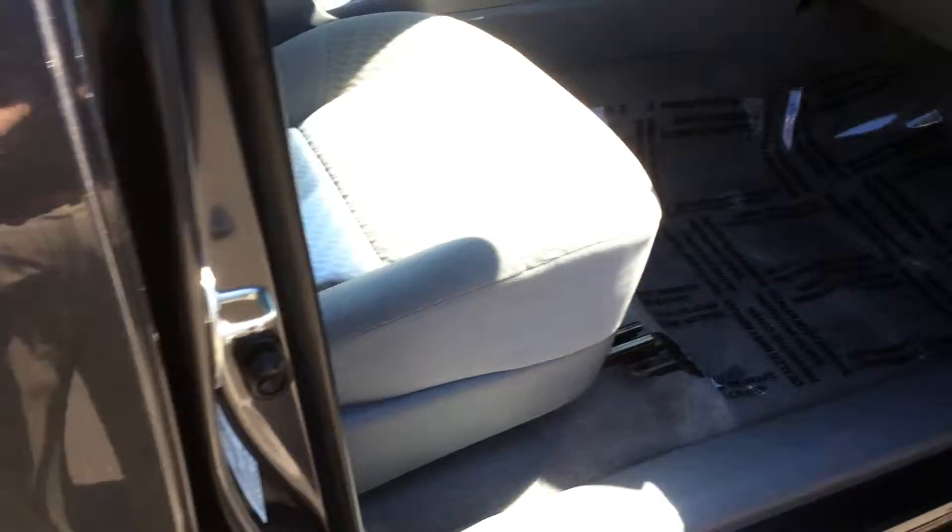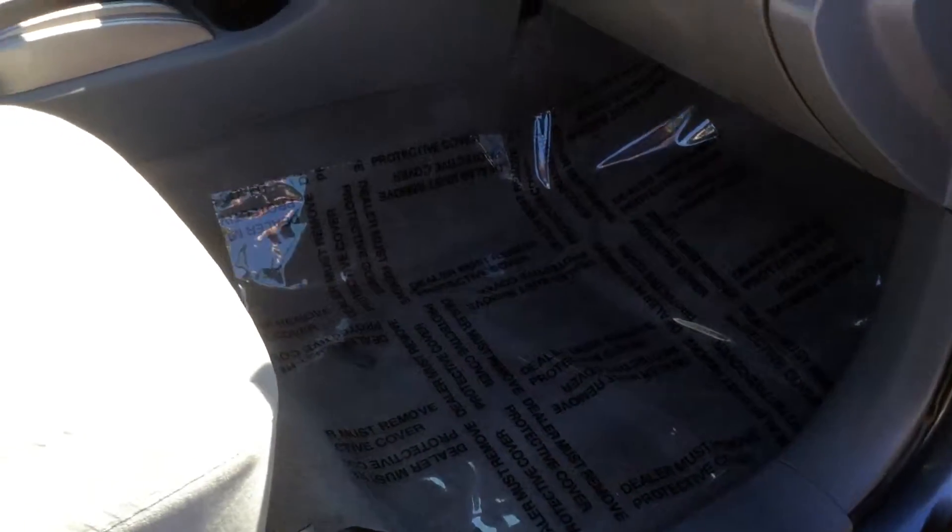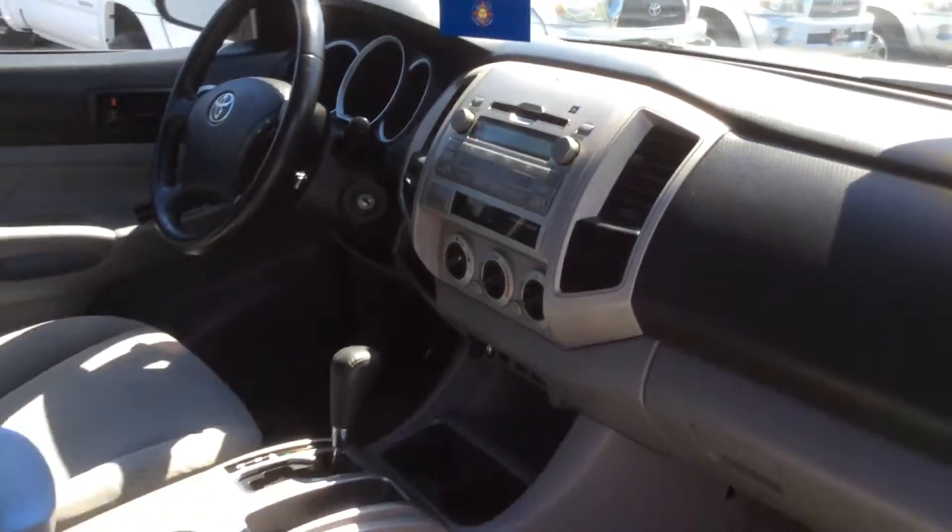Over here to the inside — door panels all in great condition, carpets all under plastic and all clean. The factory material here is all in very good condition, no rips, tears, or stains. There is an owner's manual in the glove box, and a good look at the dash from this direction — it's not cracked or anything like that.